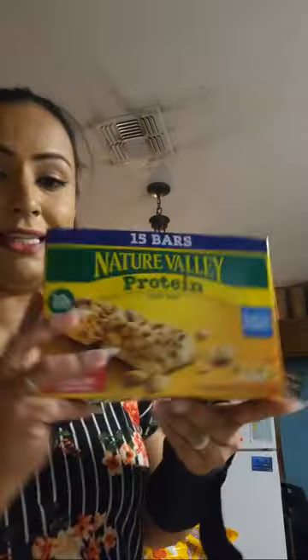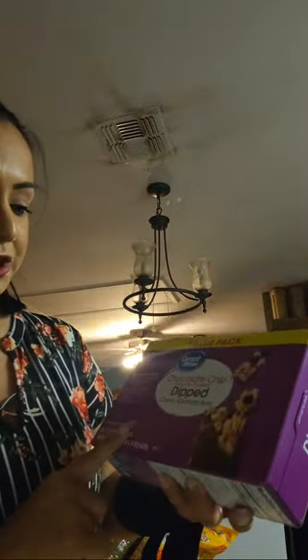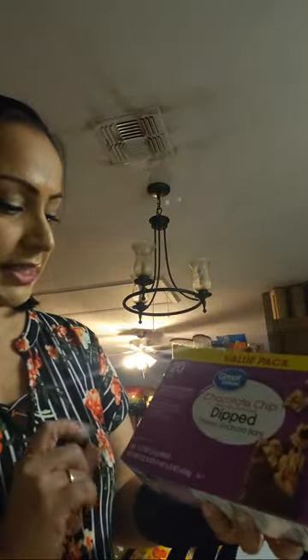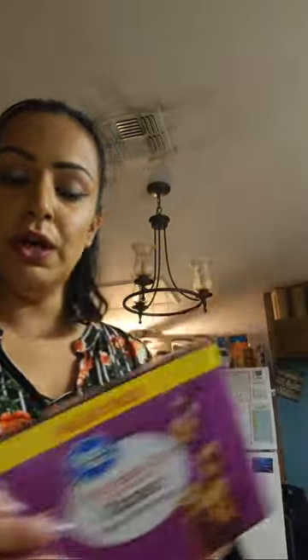Here are some protein bars — the Nature Valley protein chewy bars in salted caramel nuts, which come in 15 bars. These are for the kids to take as snacks to school. I also got the Great Value chocolate chip chewy granola bars with 20 bars — another school snack option, since my kids eat a lot and need to be constantly eating.